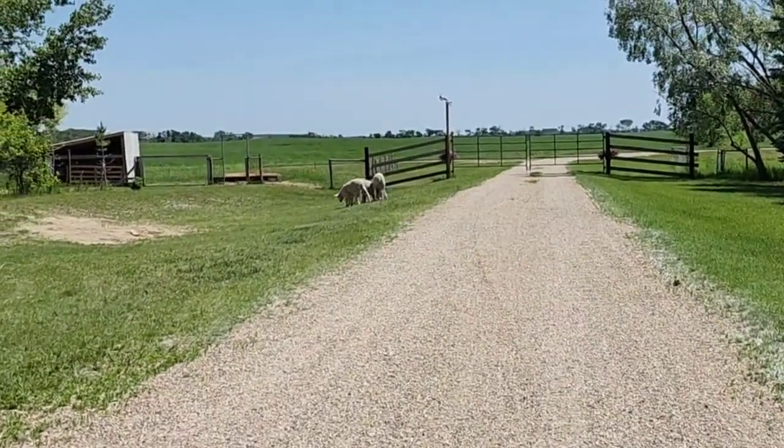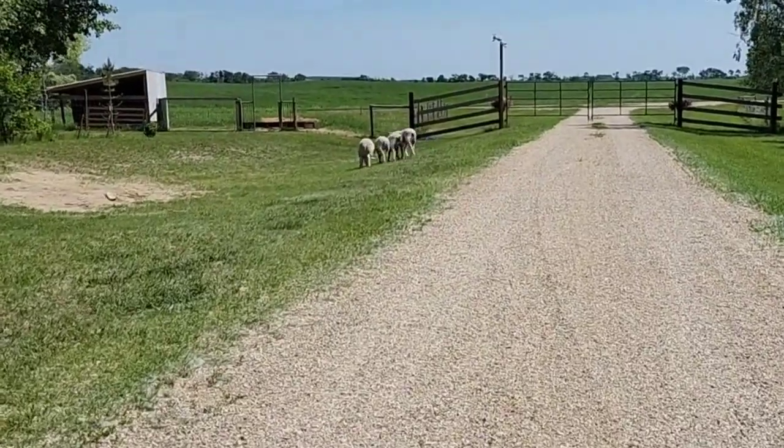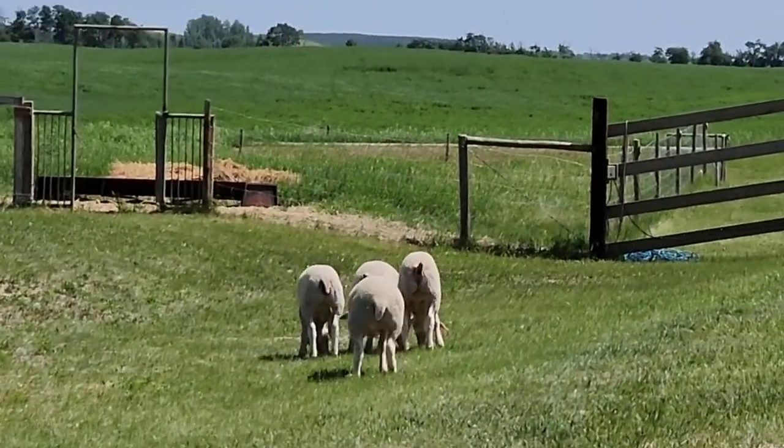We had everybody follow the pail except for these four stragglers. And now they're headed back the way they came and they're eating all the grass along the way.